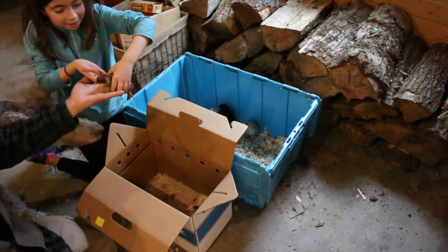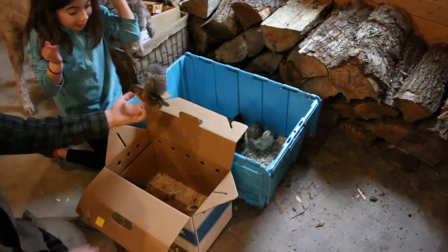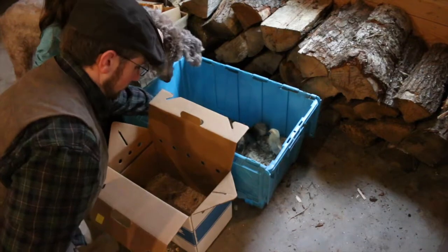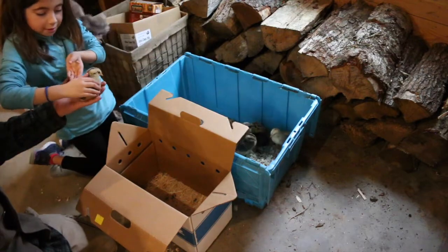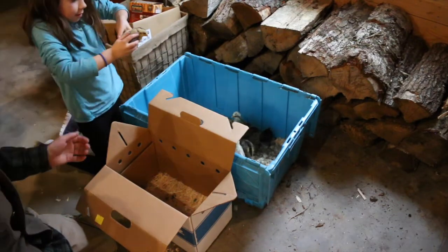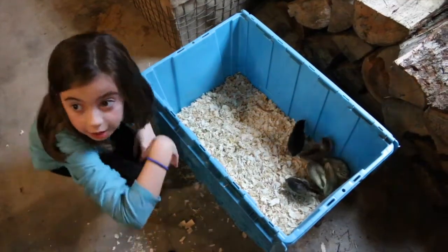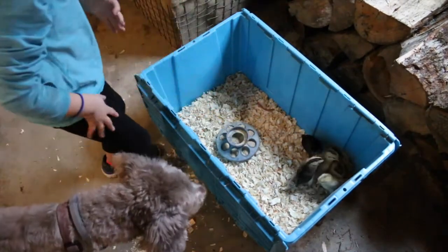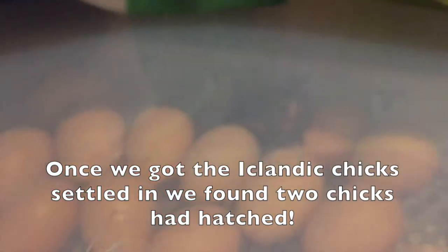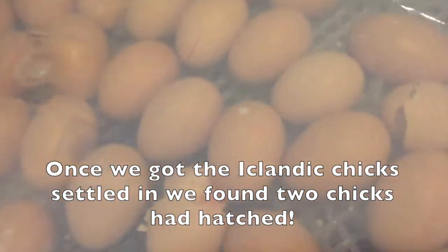Are you going to give him a kiss, welcome him home? You want to give him some food? We got one shell — there's the chick, he's in!